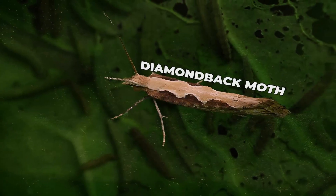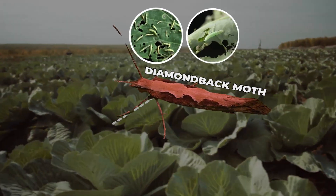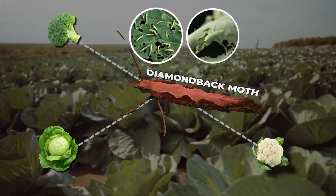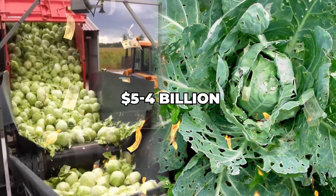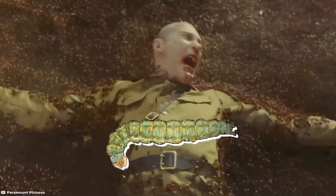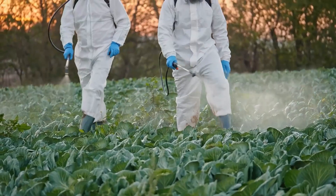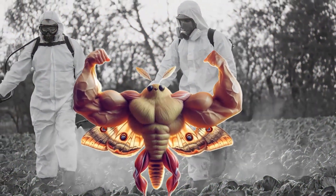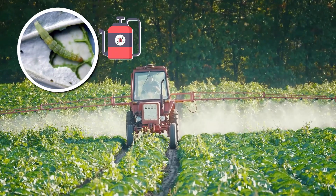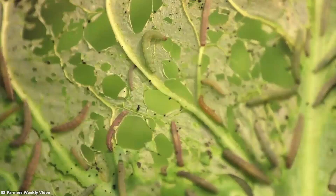The diamondback moth is one of the most destructive pests in agriculture worldwide. It feeds on crops like cabbage, broccoli, cauliflower and canola, costing producers 4 to 5 billion dollars annually. What's worse, fighting these moths is incredibly challenging. While many pests can be controlled with insecticides, the diamondback moth quickly becomes resistant to them. Today, it hardly reacts to any substances, including synthetic chemicals and organic pesticides. The diamondback moth simply doesn't care.